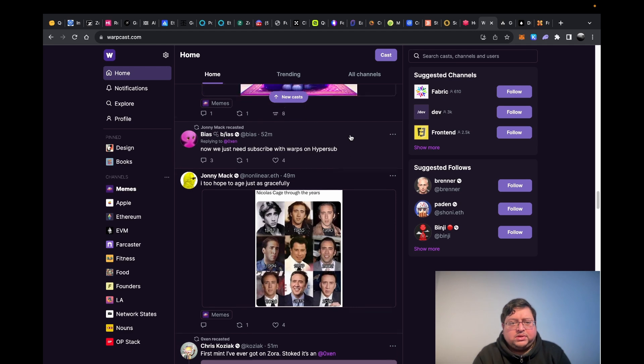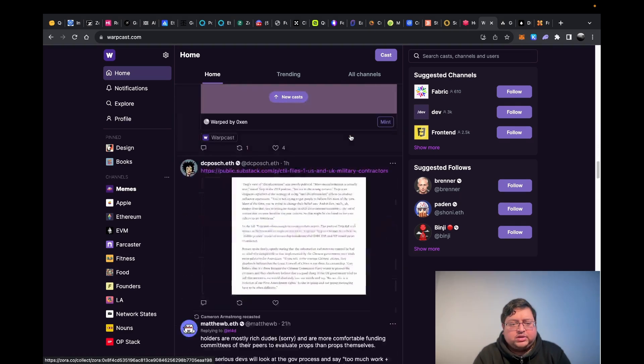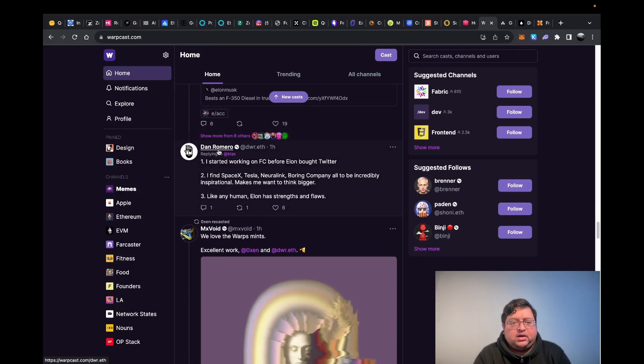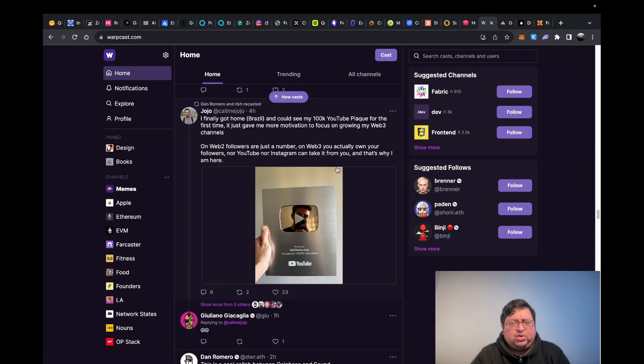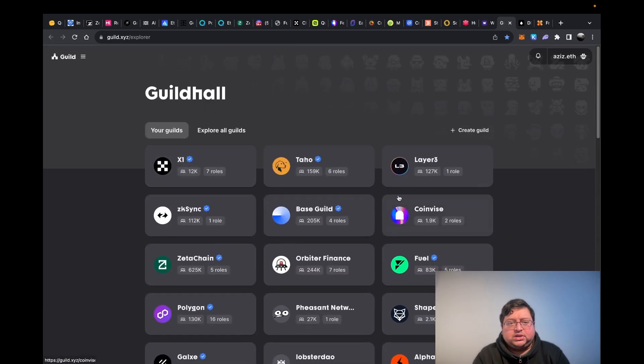Next you have Warpcast. It's another decentralized social media platform. One interesting thing: I see Vitalik post here quite often — I think he posts here more than on Twitter. Same thing — you can like, interact, and recast posts. They have something called Warps or some sort of token. Either way, it's a legitimate decentralized social media with quality people posting, and I'd recommend signing up and using it.